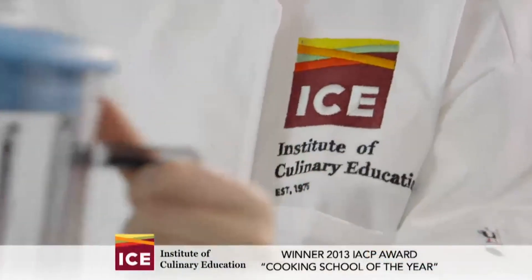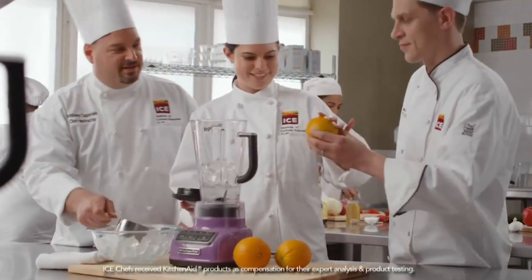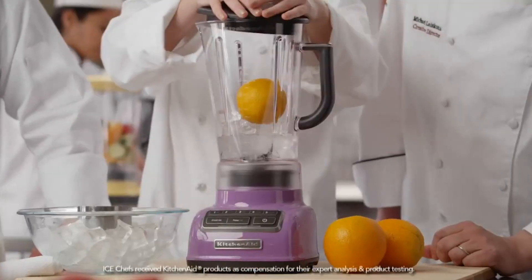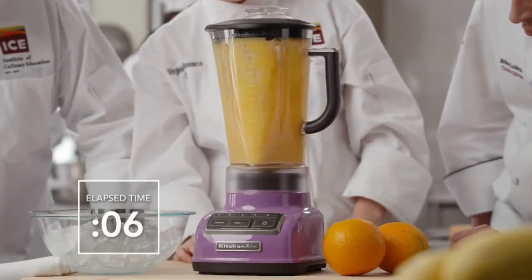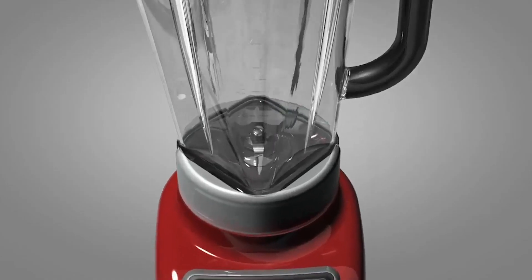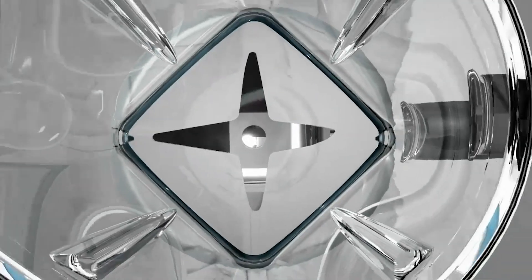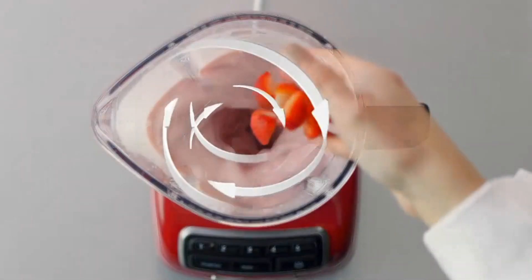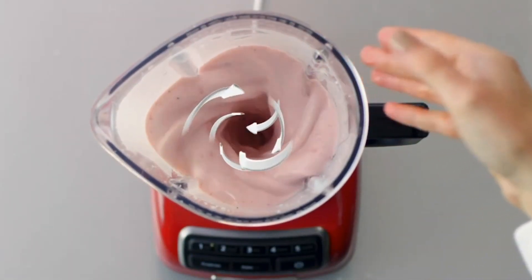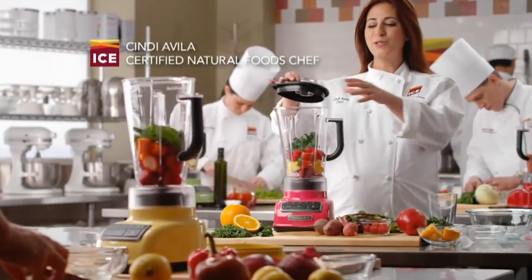The KitchenAid Diamond Blender has an IntelliSpeed motor control feature that senses contents to ensure that no ingredients will be left unblended. It maintains optimal speed to power through all the ingredients. Boasting its 5 speeds feature that works well with its pulse mode, it can stir, chop, puree, or liquefy any ingredients. Plus, its crush ice feature pulses at precise intervals for optimal ice-crushing results.